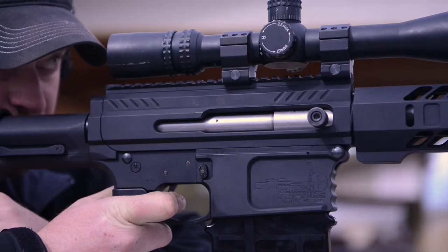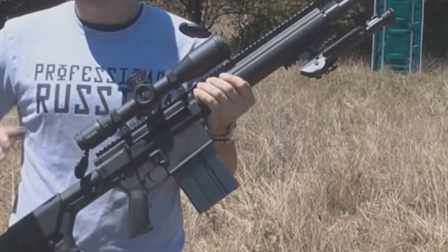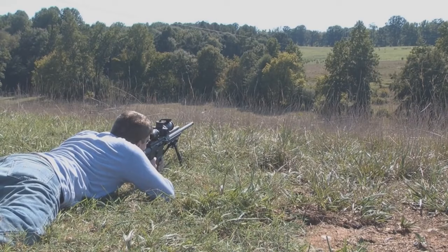Other key features include an A2 pistol grip and a Magpul PRS stock which can be easily adjusted. You should also notice the full-length Picatinny rail for mounting a scope and several other accessories. If you're after superb accuracy and a flexible high-capacity setup, we certainly vouch for the Noreen Firearms Bad News Rifle.